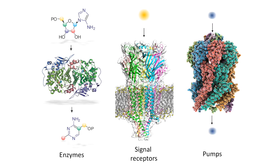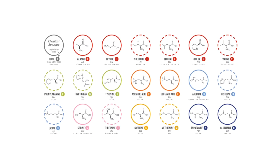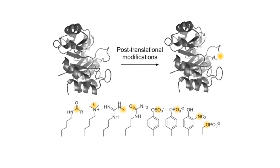Proteins in all forms of life are made from different combinations of the same 20 building blocks called amino acids. However, after they're made, proteins can be further chemically modified in a process known as post-translational modifications. Proteins in human cells are known to undergo an astounding variety of different post-translational modifications, but the functional roles for the majority of these remain poorly understood.